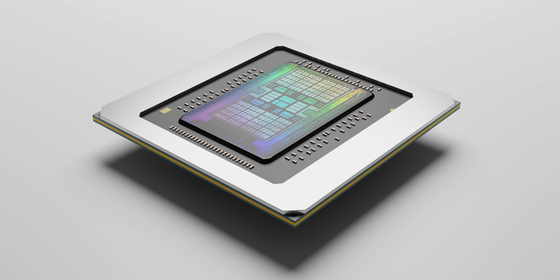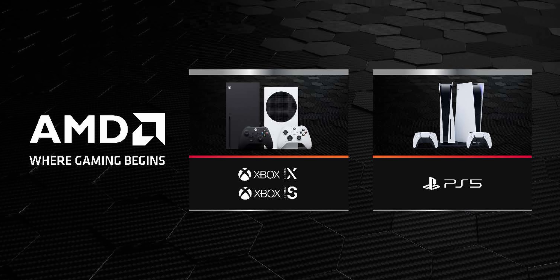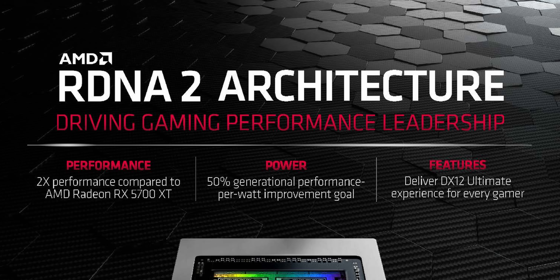RDNA2, for those who don't know, is the same architecture that's shipping with the PlayStation 5 and Xbox Series X. We've yet to truly see what the performance of those consoles is like, but it has been hyped up quite a bit. It is still 7 nanometer, but AMD are claiming a 50% performance per watt improvement over the last generation RX 5000 series GPUs.